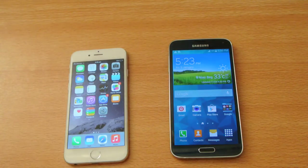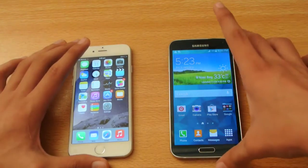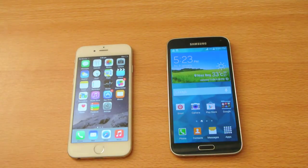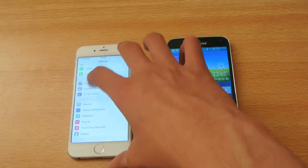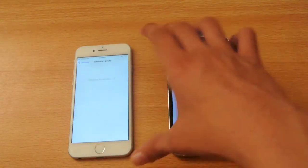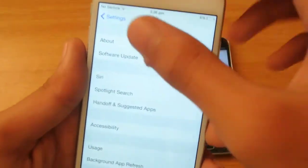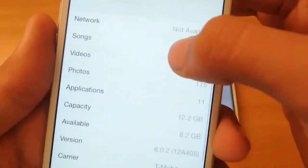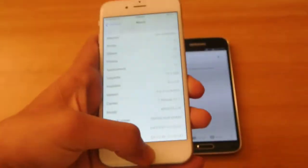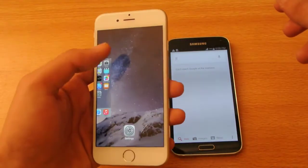Hey guys, in this video I want to do a quick boot-up test comparison between the iPhone 6 vs. the Samsung Galaxy S5. The iPhone 6 is updated to the latest version of iOS, which is iOS 8.0.2 — you can see it here under 'About Device'. That's the latest version of iOS at the moment. Let's try to close everything in the background.